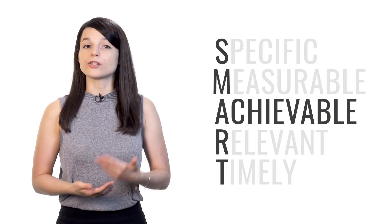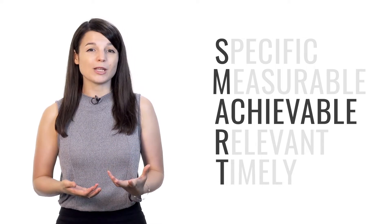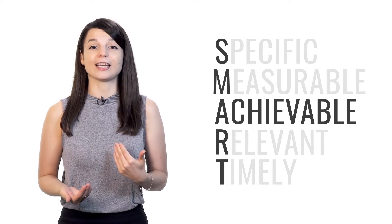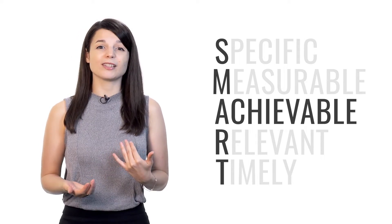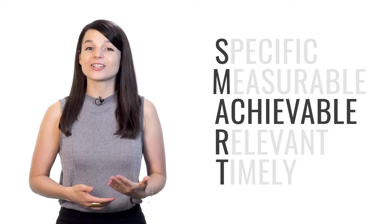A stands for achievable. Your goals have to be achievable. Many people want to become fluent in their target language immediately. However, this goal is unrealistic. If your goal is too challenging for your current level, it will only demotivate you when you aren't where you think you should be. Instead, think about what results can realistically be achieved given your level, your resources, and any constraints such as time. So make sure that your goal is actually achievable.